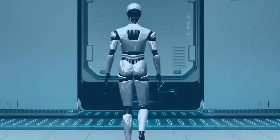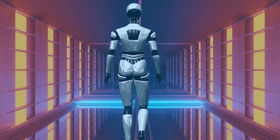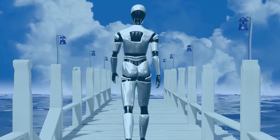By leveraging the power of AI, you can save time, improve your productivity, and achieve better results. So why not try these tools and see how they can enhance your content creation process? The possibilities are endless — so what are you waiting for? Start creating today.